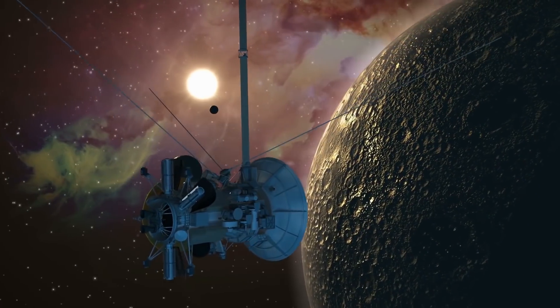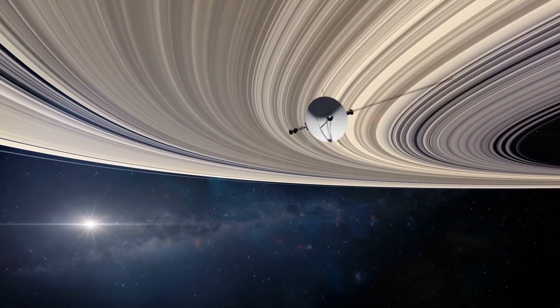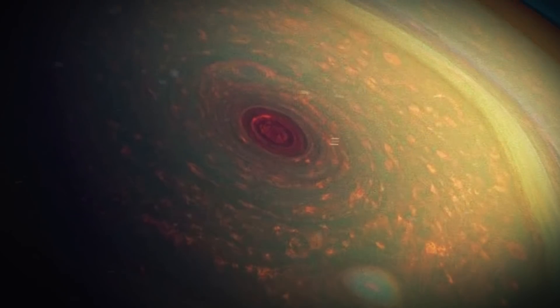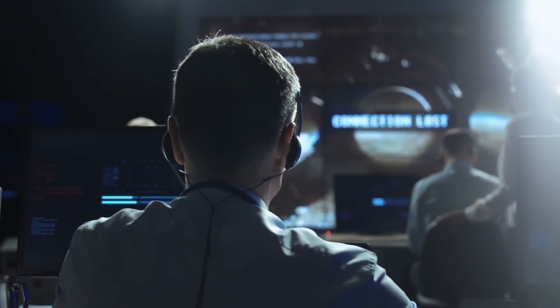It was then spotted again by the Cassini craft. Unfortunately, Voyager 1 and Cassini weren't able to dive deep enough to find out more about the storm, so it just delivered its findings and so many questions back to the scientists at NASA.